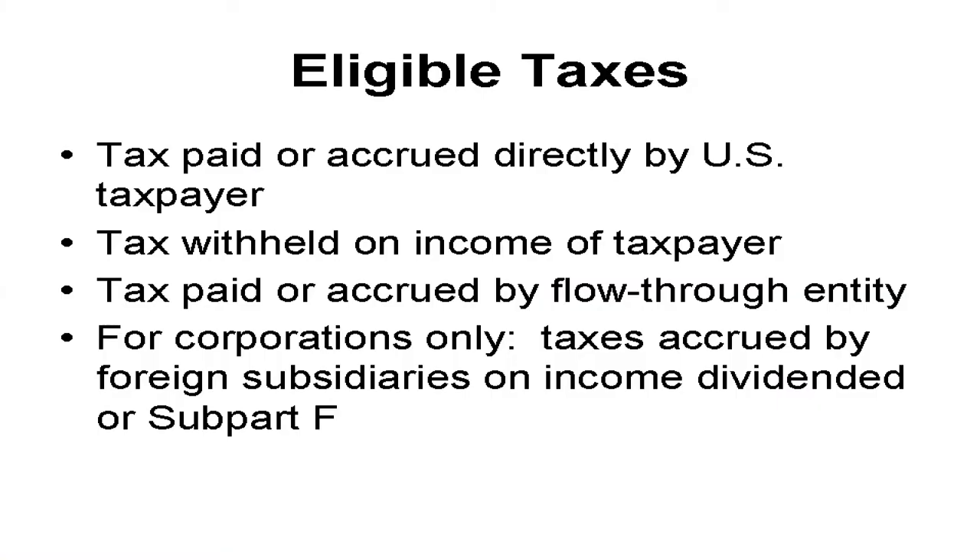There are issues about who's the taxpayer and the timing of accrual. On the screen is a list of what taxes a taxpayer can claim as a credit. Just like wage withholding and estimated payments, it doesn't matter whether you paid it directly or whether it was withheld from your income. Tax credits also flow through from partnerships. For taxes paid by disregarded entities, the tax is considered to have been paid directly by the entity's owner. By the way, here's a link to a video on disregarded entities — it has a quiz in it, so be sure to watch and take it.